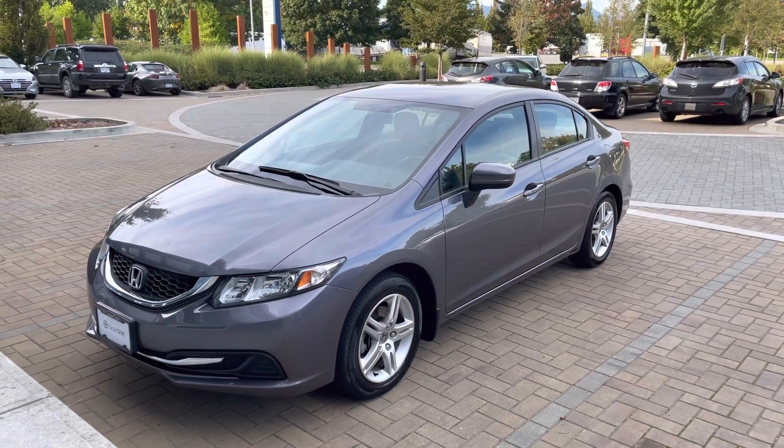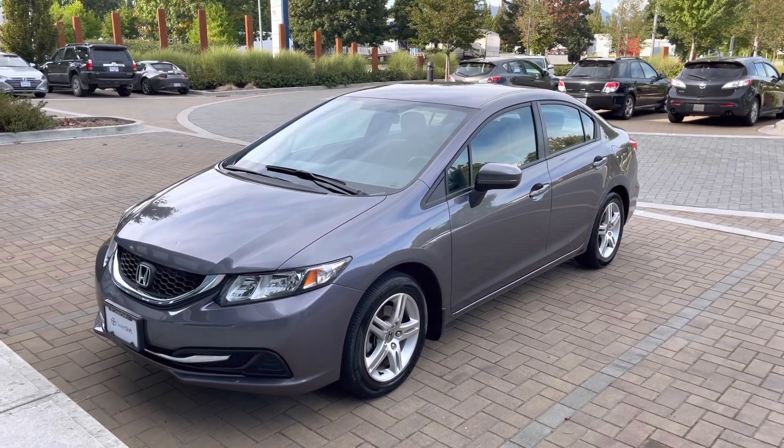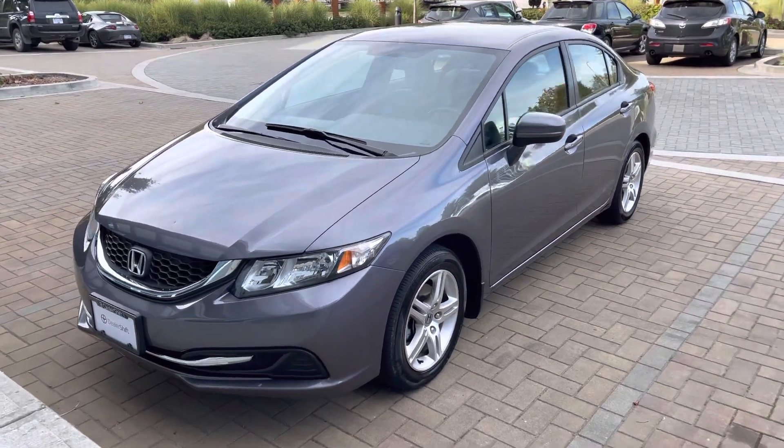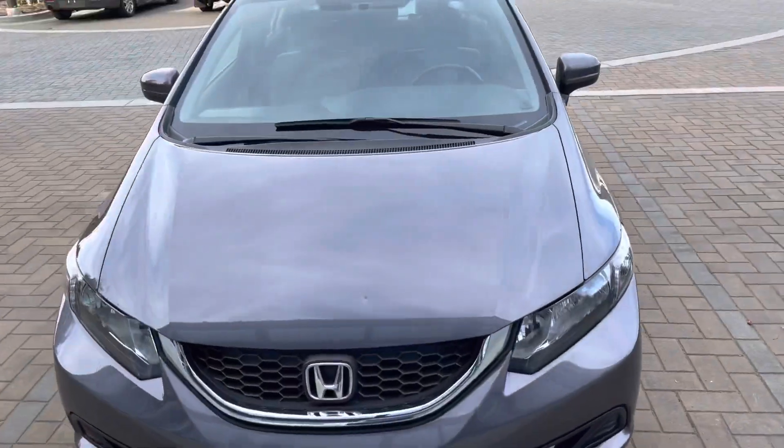Here's a look at the 2014 Honda Civic LX. This locally owned and accident-free sedan is in really nice shape inside and out.